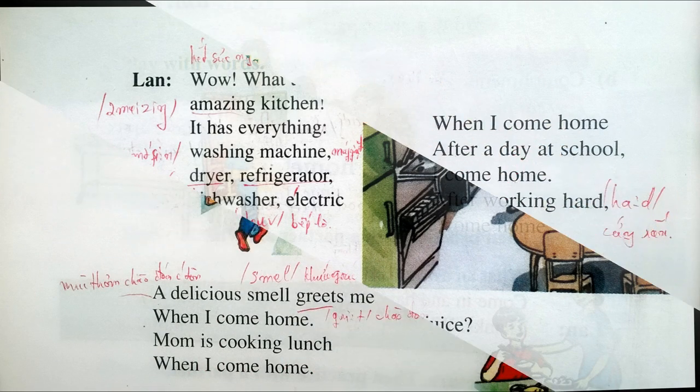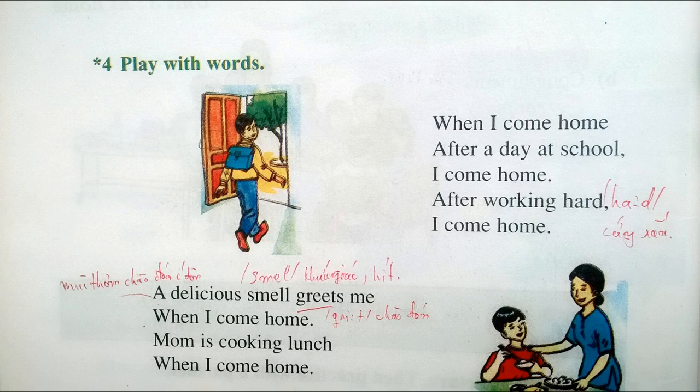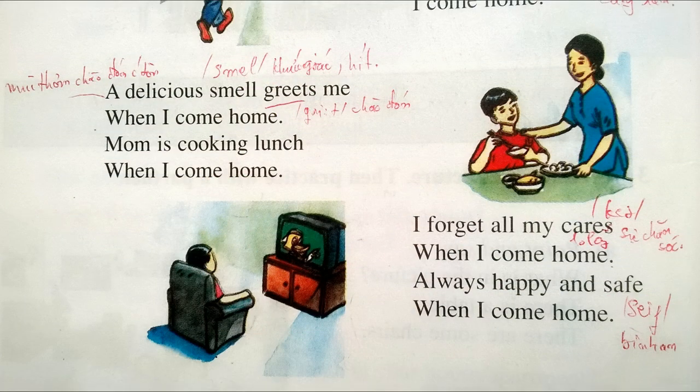4. Play with words. Page 33. When I come home, after a day at school, I come home. After working hard, I come home. A delicious smell greets me when I come home. Mom is cooking lunch when I come home. I forget all my cares when I come home. Always happy and safe when I come home.